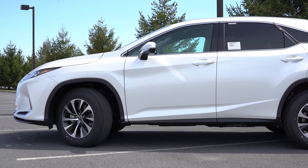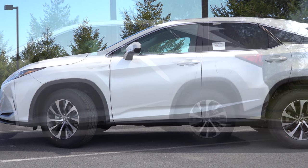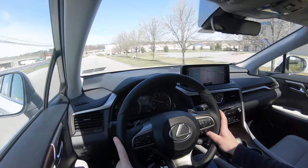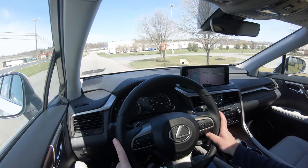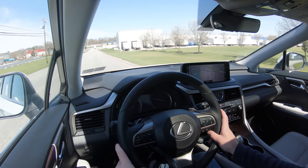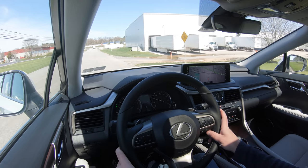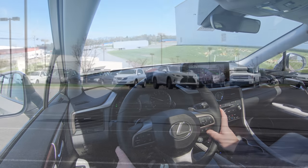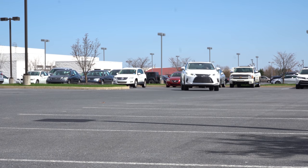When it comes to braking, up front you get 12.9-inch ventilated front discs and in the back 13.3-inch solid rear discs. The 60-to-0 stopping distance comes in at 123 feet, which is plenty respectable. Braking feel is solid — not spongy or squishy — no issues there.